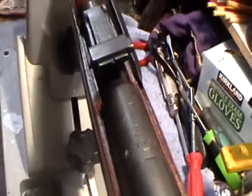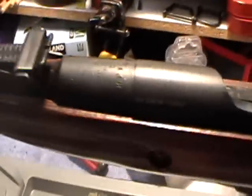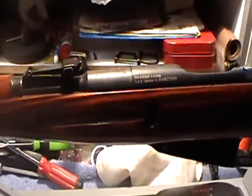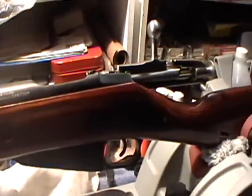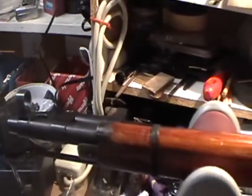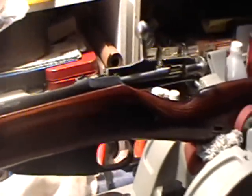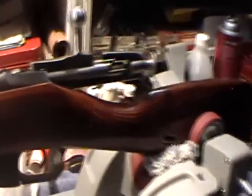This is a 1944 Tula M44 — only about a hundred thousand of these were made, making it the second most rare carbine. The first being the 1943 Ijevsk M44 carbine, with only about fifty thousand made. Those are the two rarest Russian production carbines. I've been searching for one of these Tula M44s for quite some time and was fortunate enough to have somebody email me asking if I'd like the opportunity to purchase one — and of course I said yes.